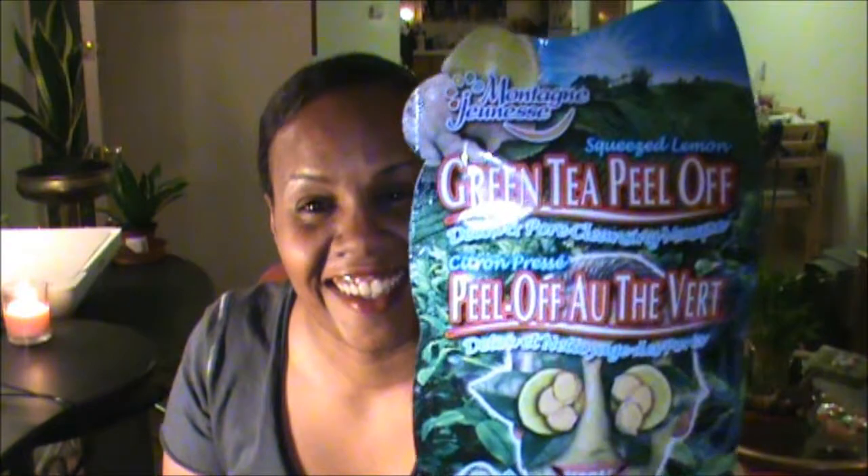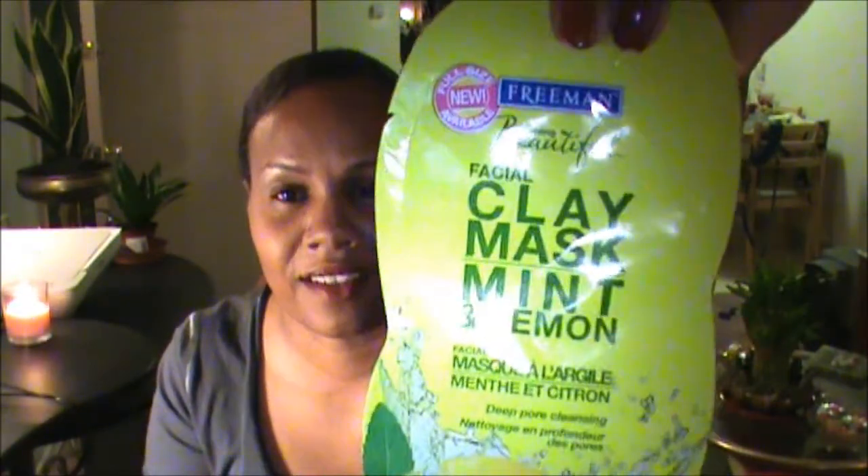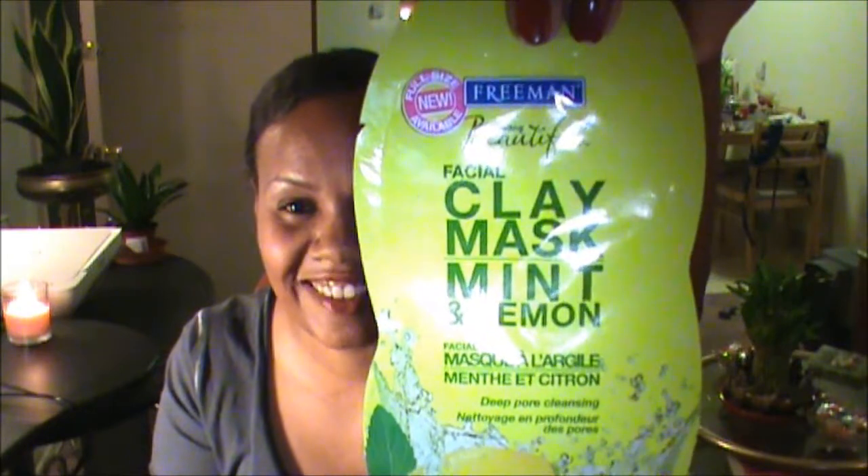And a sharpener. Two more items: one is a green tea peel-off mask, and the other is a clay mint and lemon mask. I love masks! That's all going in one packet to one lucky person.